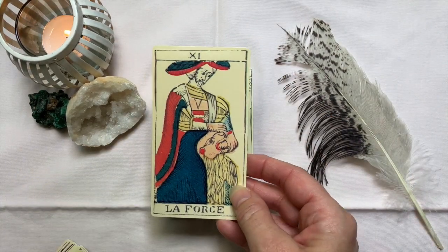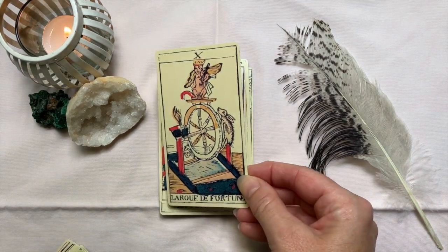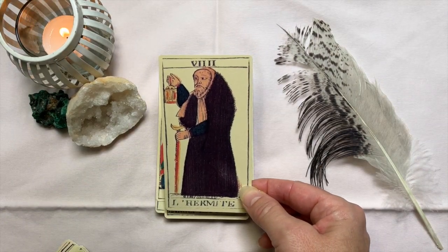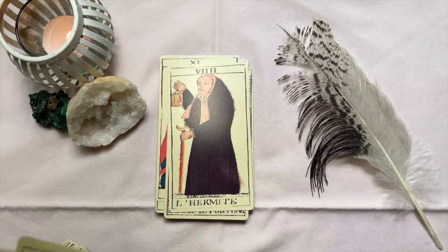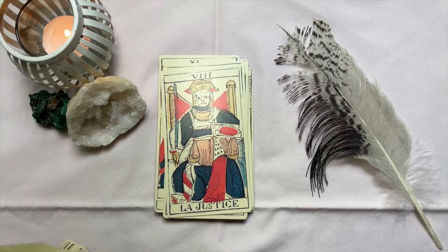Look at their dopey expressions! How cool are these dopey expressions! Wow, look at the Hermit — really cool with those fuzzy looking details. And obviously Justice is number eight here.